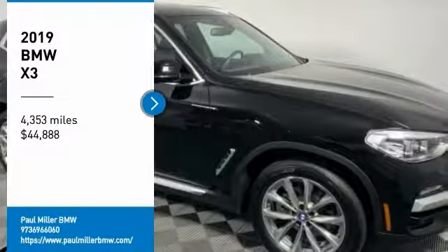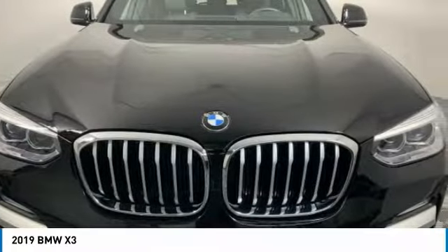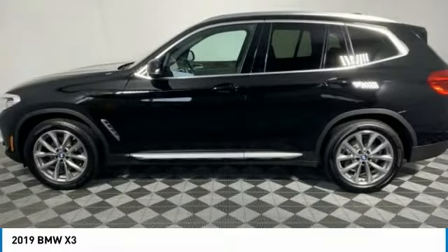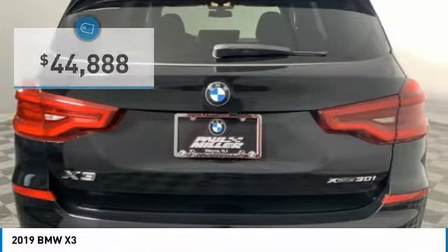You are going to love the 2019 X3. BMW X3 builds on the success of the original by developing its core competencies while adding new technology to establish new benchmarks for agility, efficiency, and comfort. And is priced below $45,000.